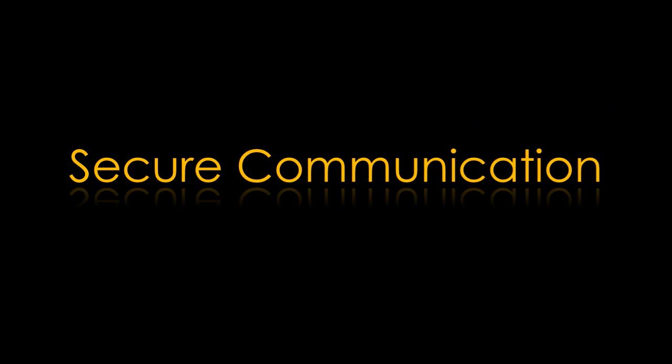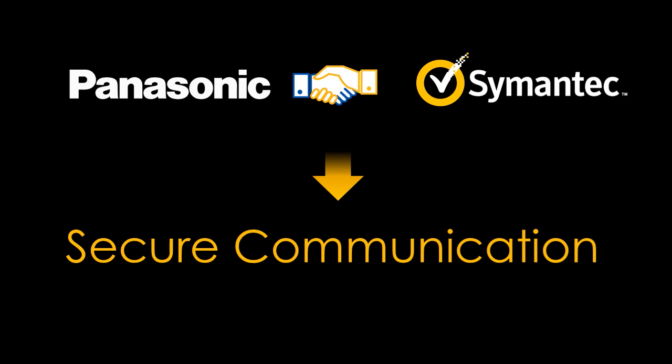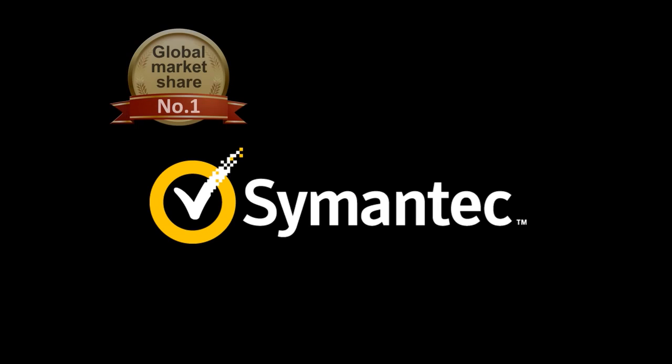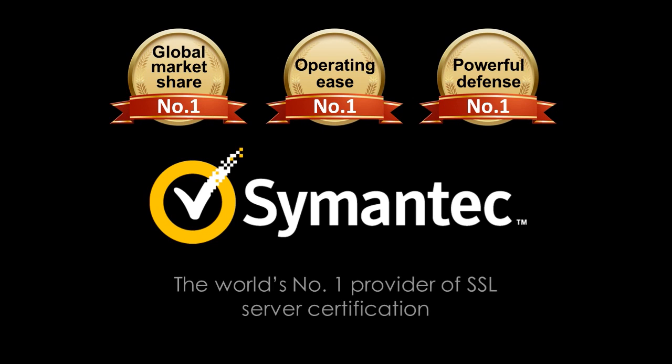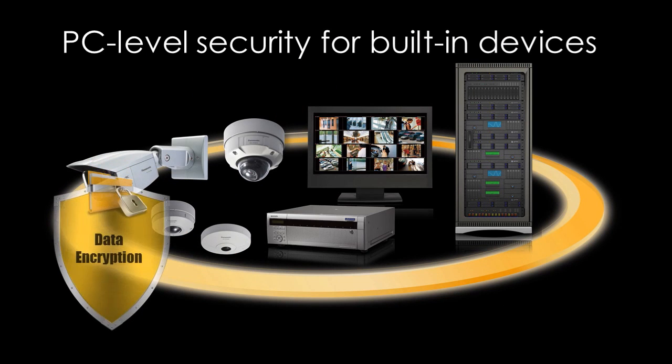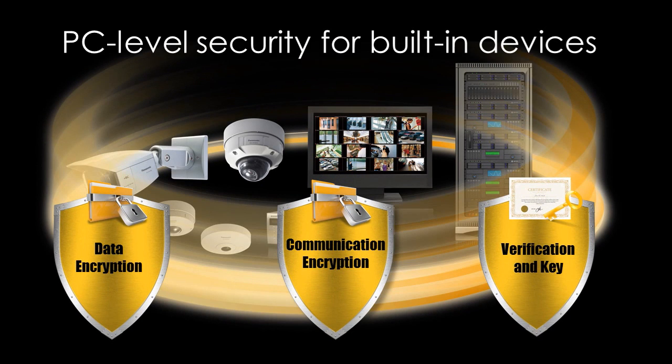Secure communications: Panasonic and Symantec proudly partner to develop the new industry standard for secure video transmission. In working with Symantec, a leading provider of SSL server certification and threat protection, Panasonic is able to provide a series of secure platforms for its video surveillance solutions, protecting data from potential threats such as cyberattacks, data breaches, hacking, and tampering.